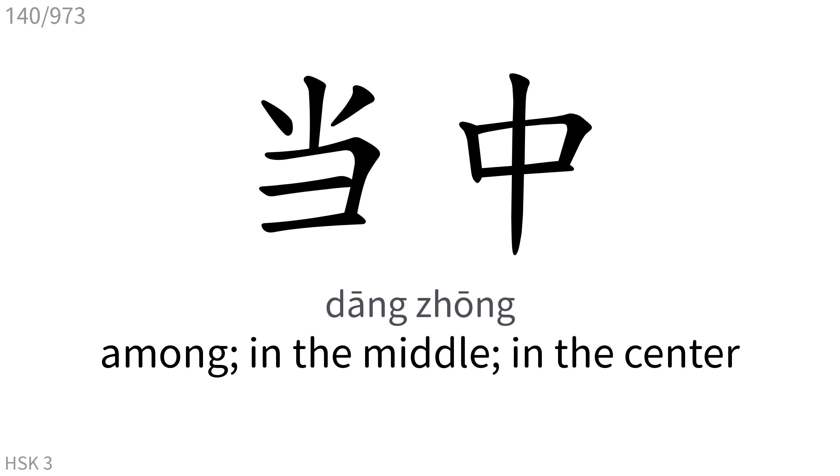当中: Among, in the middle, in the center.